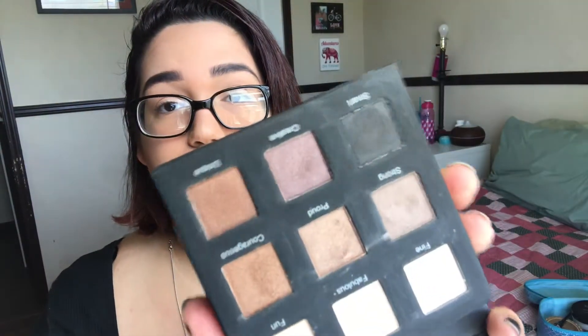This one I got in a Boxycharm — I think this was the first Boxycharm box I got. It is by Real Her, 'Do Your Own Kind of Beauty.' These are so nice — this is more of my going-out-at-night palette. I don't go clubbing or anything, but if I go out, this is what I'm going to use.